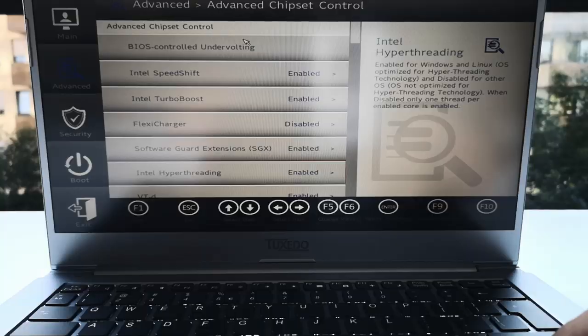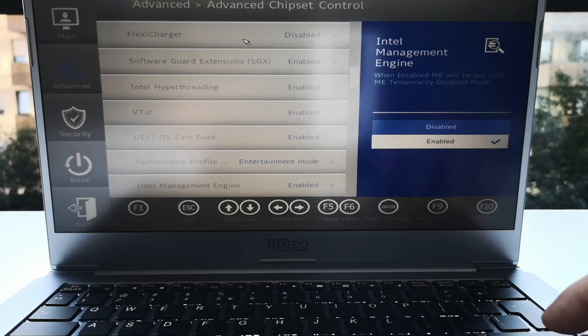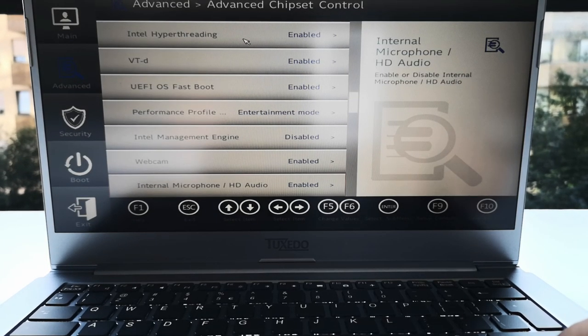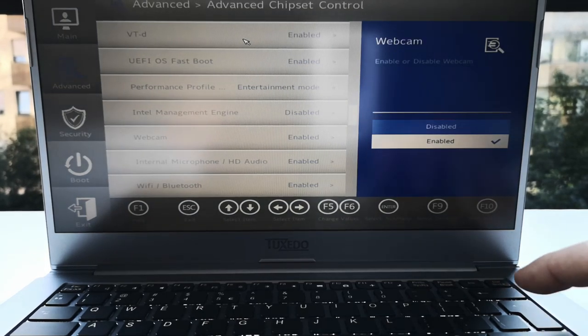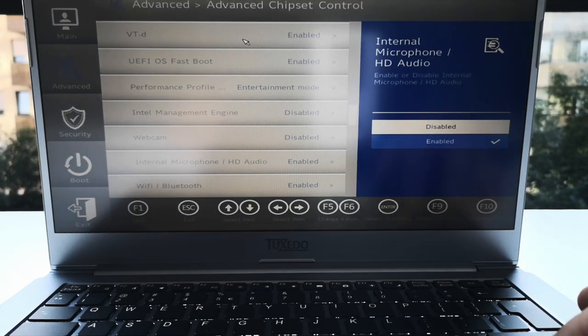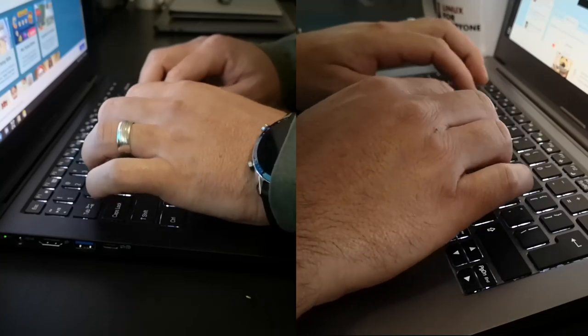However, Tuxedo also has some advantages over a stock Clevo chassis. As just one example, Tuxedo laptops ship with BIOS improvements allowing you to completely disable Intel's Management Engine, webcam and microphone, and wireless LAN and Bluetooth. By no means should this be considered a complete review of both of these laptops, but I did want to call out these specific differences.